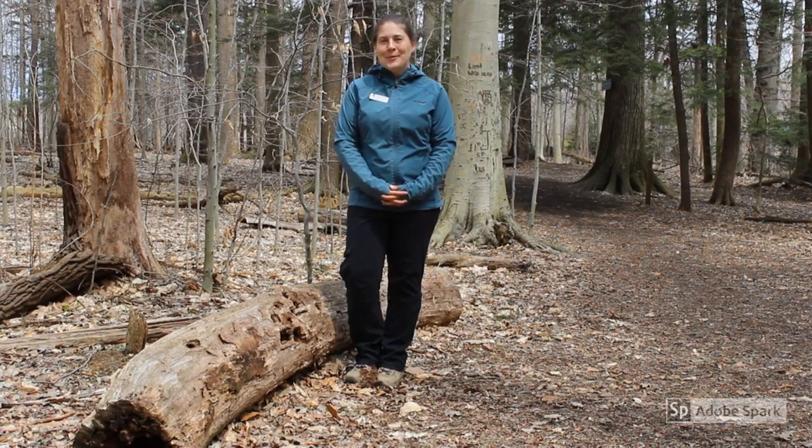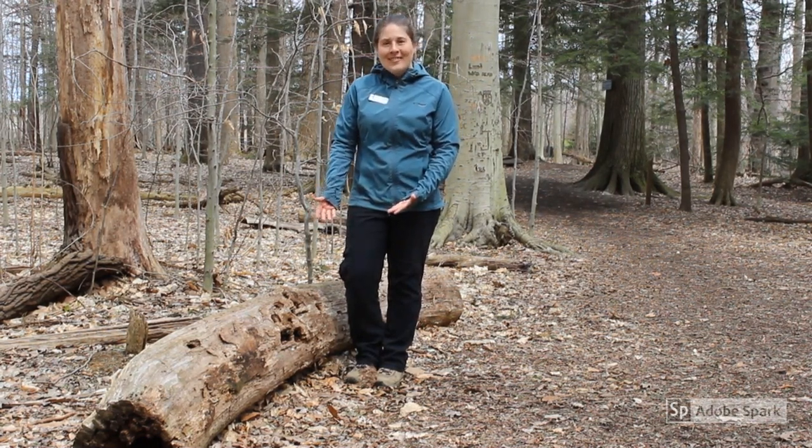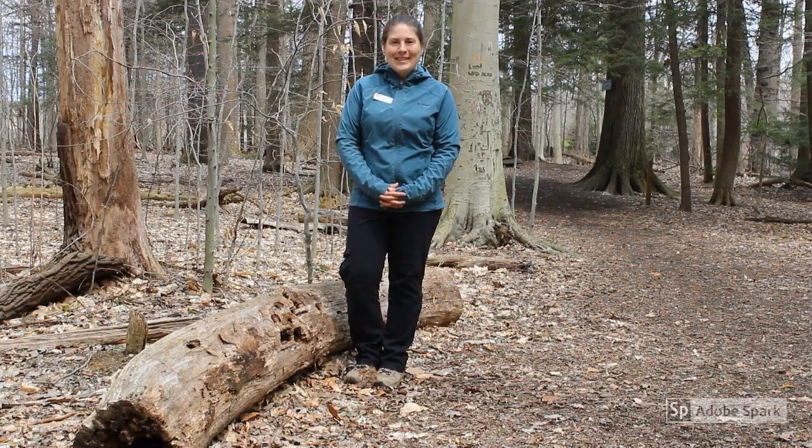Hello and welcome back to Asbury Woods for another virtual visit. My name is Melissa Goodwill and today I'm going to be helping you to explore what's under that log. Let's go off into the forest and see what we can discover.